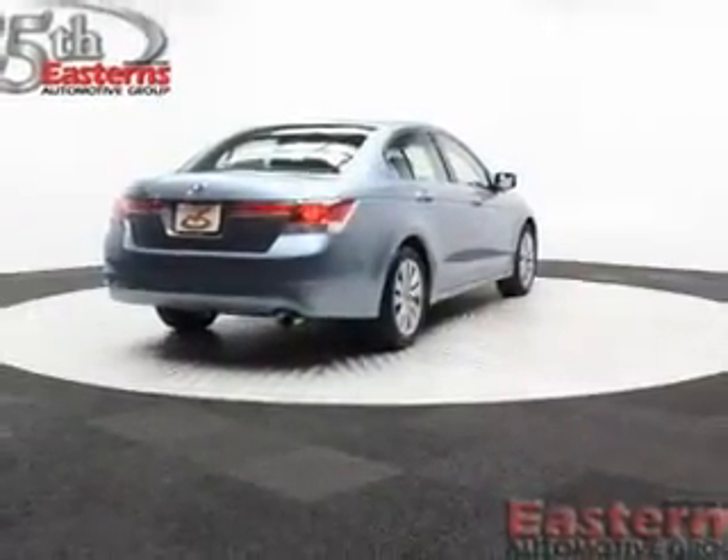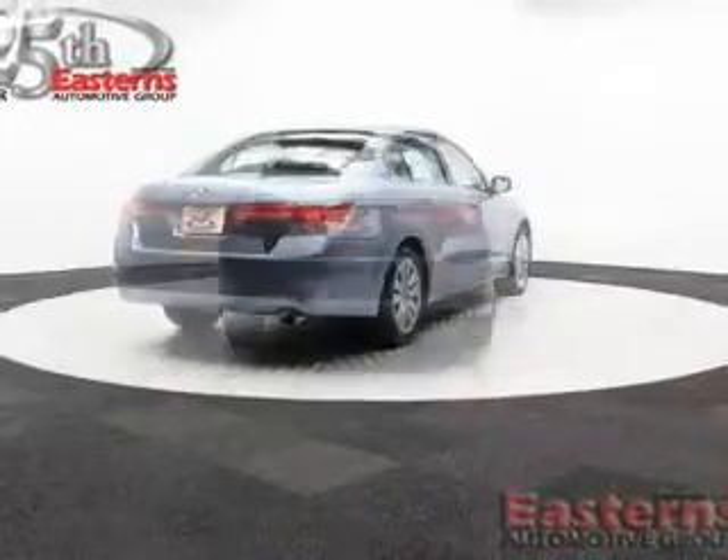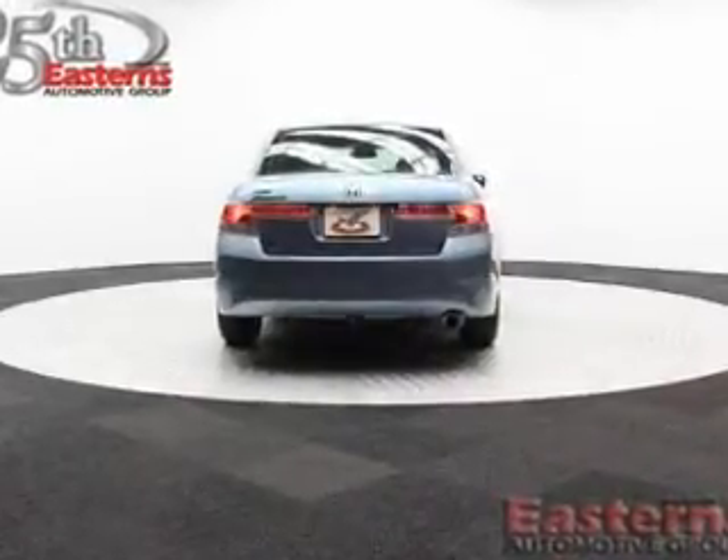Additional features include a tilt and telescopic steering wheel, an alarm system, power seats, cruise control, and keyless entry.